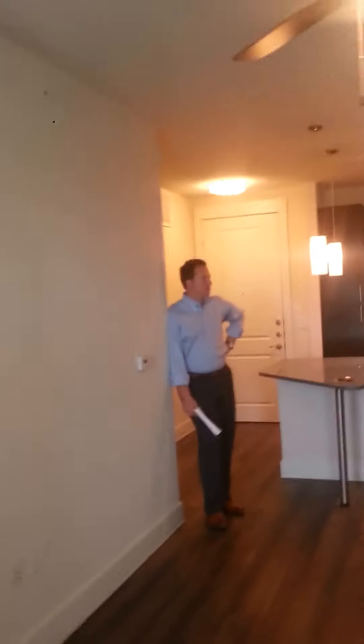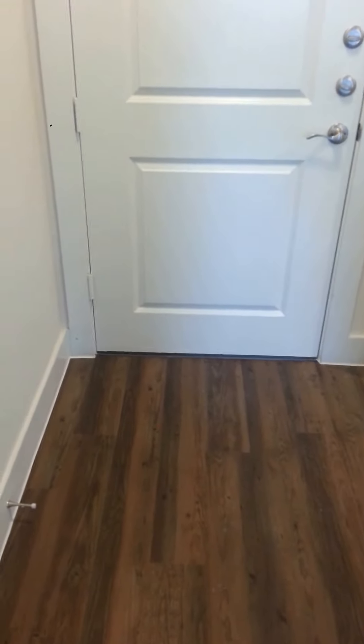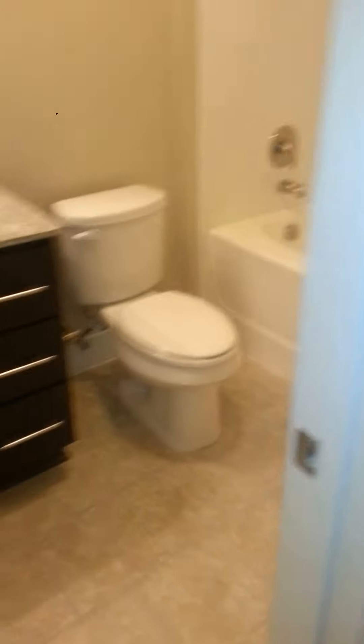Bedrooms always look small with nothing in them. It's a good-sized bedroom. I came from the town property, so I know a lot about the layouts and all that stuff. I know you had sent me two of the small studio ones you'd seen online, and none of them are going to be as upgraded as this. Some of them will not have granite or stainless. I forgot the bathroom.